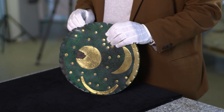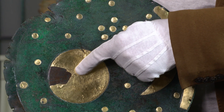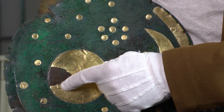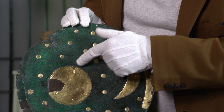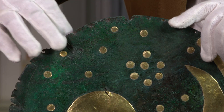Zuallererst sehen wir hier Spuren schwerer Beschädigungen. Hier sehen Sie das Vollobjekt – also der Vollmond oder die Sonne ist hier ausgerissen. Und hier gibt es auf der Oberseite eine ganze Menge Kratzer. Ein anderer Schlag geht hier rein und zerschlägt das Goldblech an dieser Stelle. Hier am Rand ist die Himmelsscheibe schwer zerschlagen.